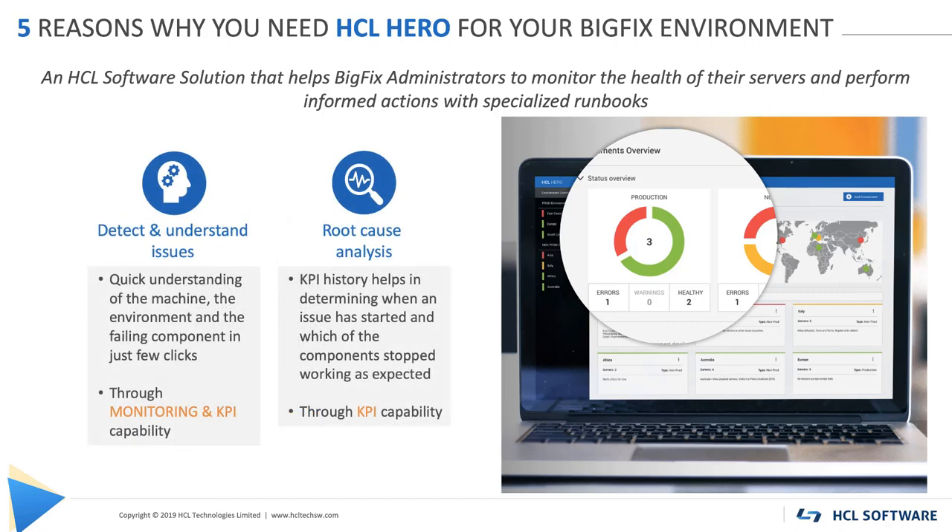Number 2: Perform root cause analysis. By collecting KPI history, Hero helps you determine when an issue started and which components started not working as expected, helping you find out why the issues occurred.